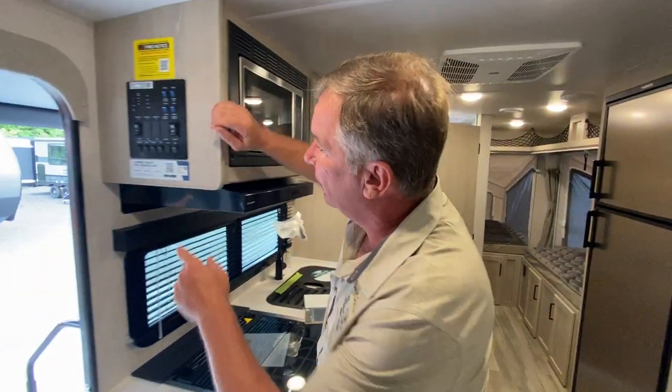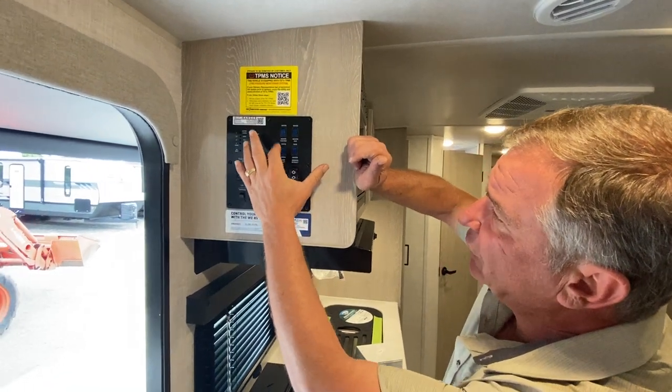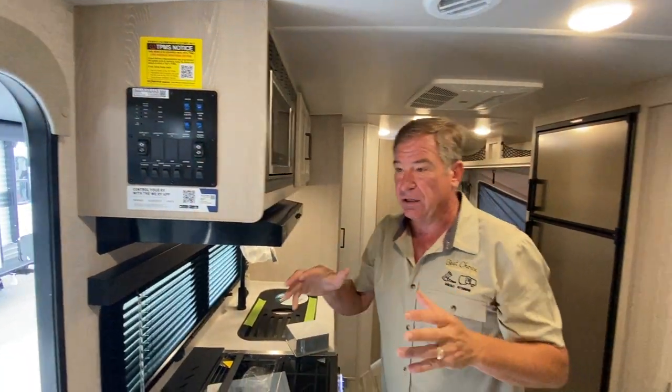Over here you see the water pump switch, your tank heaters, and your awning controls. The tank heaters are electric. The enclosed underbelly not only has forced air heat underneath, but it's also got heated blankets on the tanks which you can activate. This takes you further into the season — a very nice feature.